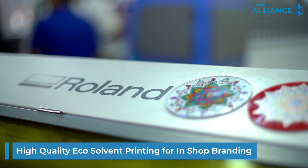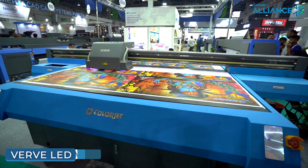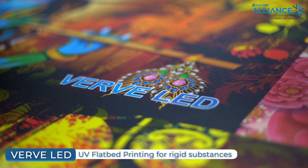Roland is ideal for all sorts of in-store branding applications. Then we have the Verb LED, as you can see. It is very good for printing all sorts of corporate gifting items.